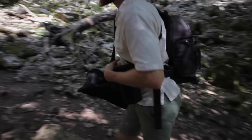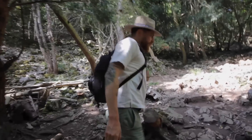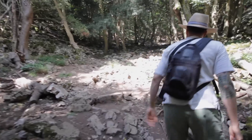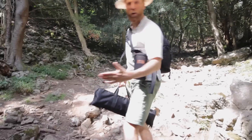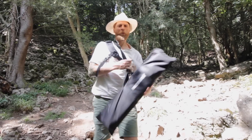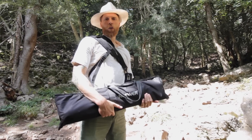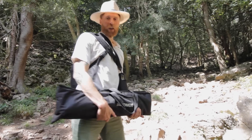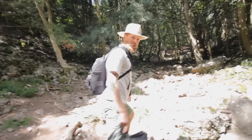Why am I taking all this camera gear up this cliff? This rocky terrain, very prehistoric looking. Well, it's because I'm actually looking for a caveman. I'm going to look for the location of the settlements of Mesolithic hunter-gatherers in Britain. But first I've got to climb up to the top of this gorge.